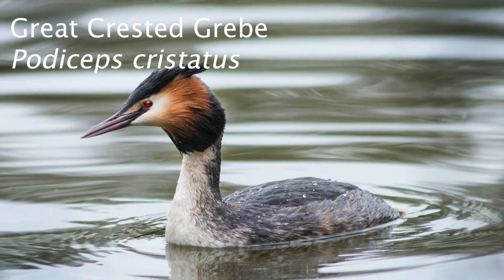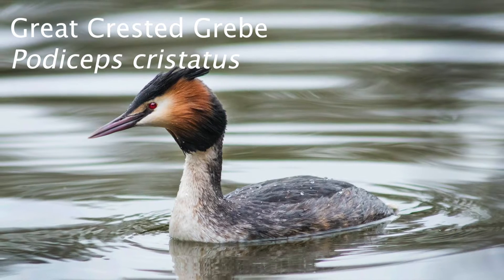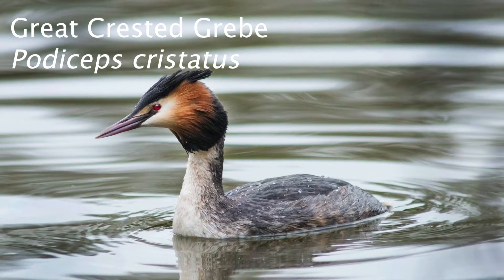In this fact file I take a look at the great crested grebe, which has a wingspan of 88 centimeters.